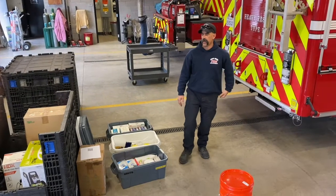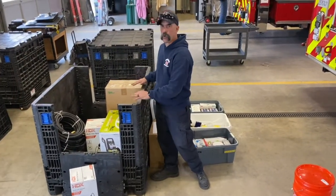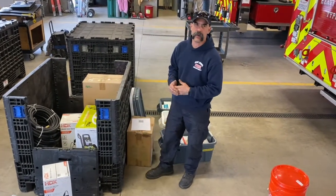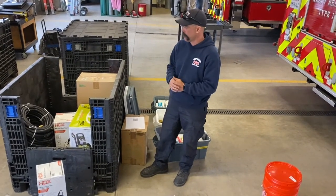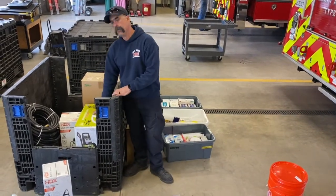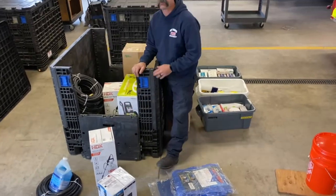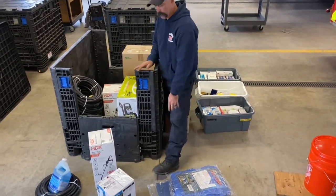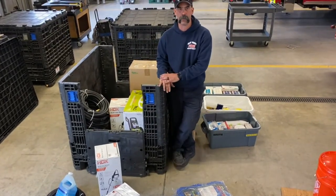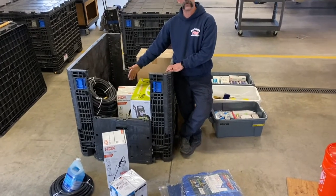Roll Pack Three is our decon pack. We've set this up so we can do decon for ourselves and, if other folks or victims need decon, we can use it for them as well. In the back box there's a pressure washer and a couple of Hudson sprayers that we can fill with solution to spray. There's also a small sump pump we can use to draft clean water from a pool or other source for decon.